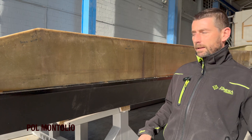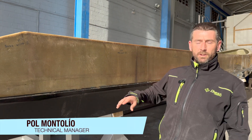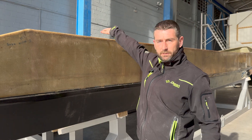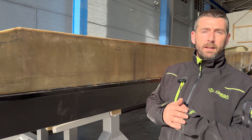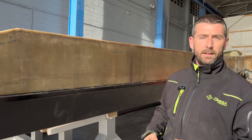The hull manufacturing of the boat fills this stage. We're doing a one-shot hull and structure, and then the hull is waiting for the reception of the deck and equipment to finish the project.